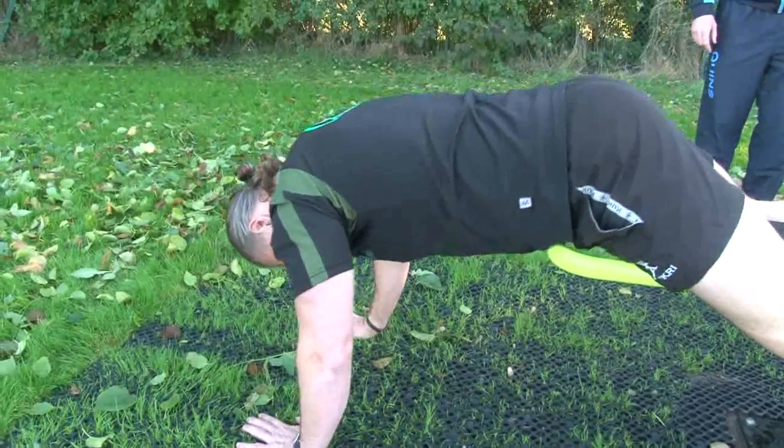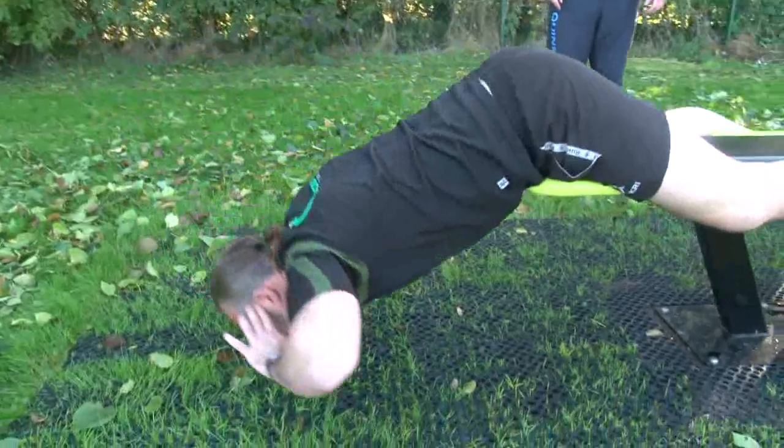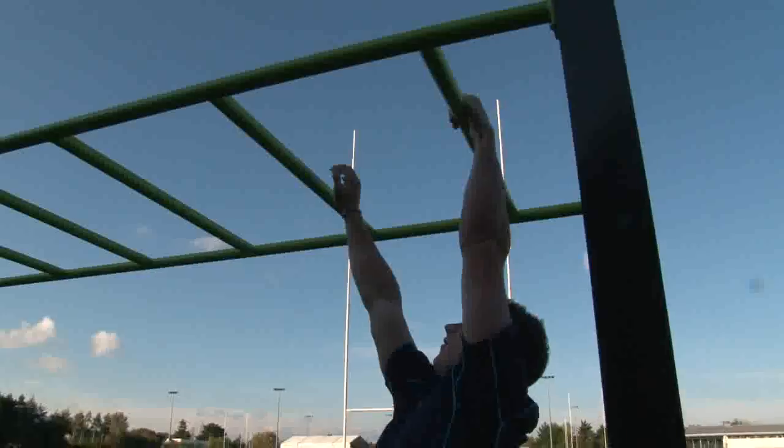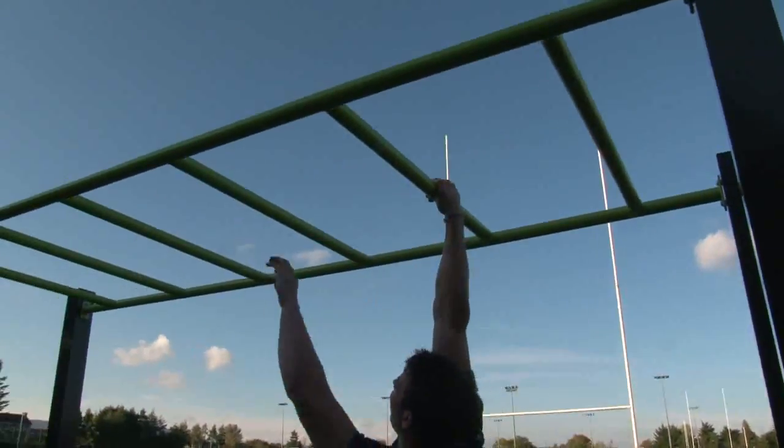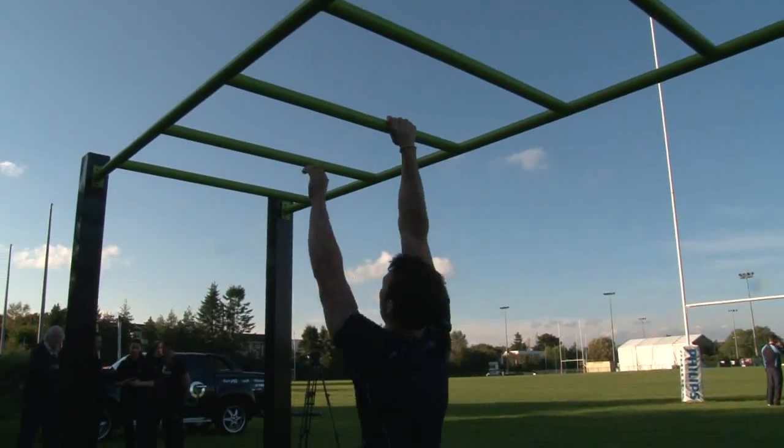The equipment looks very simple in terms of what it is, but you can progress and regress the exercises depending on the individual ability of the client or team. The specifics are really written to each individual team member as to what you want to develop in terms of strength and conditioning. So there's a huge versatility in each one of these pieces of apparatus.